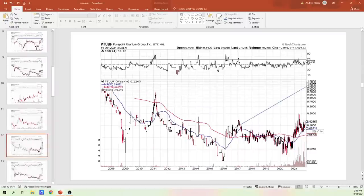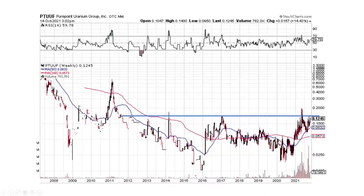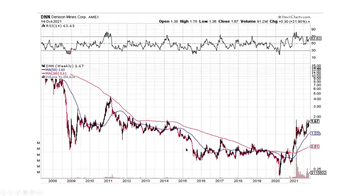Here's Pure Point Uranium. We're doing the big picture view here. This almost looks like a better fit: a lead-in, a cup, and a handle pattern forming, which we could launch from this base area. That one looks like a big, long accumulation pattern or phase. So that looks good.